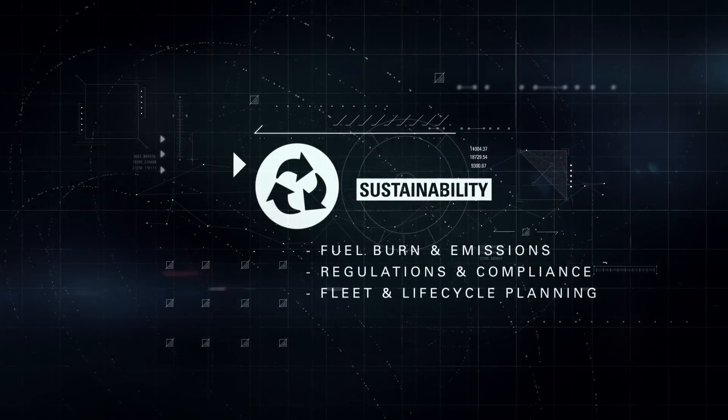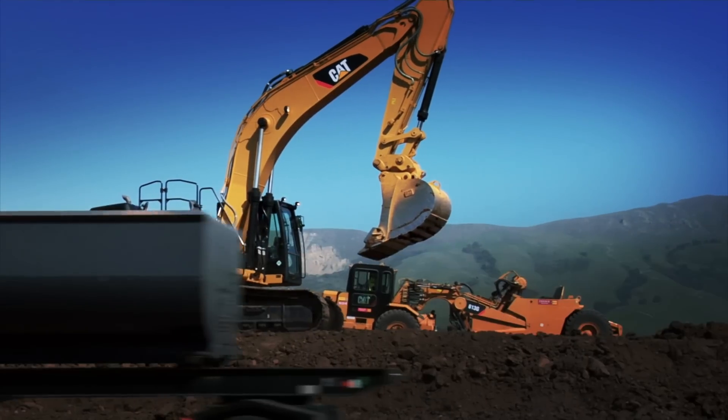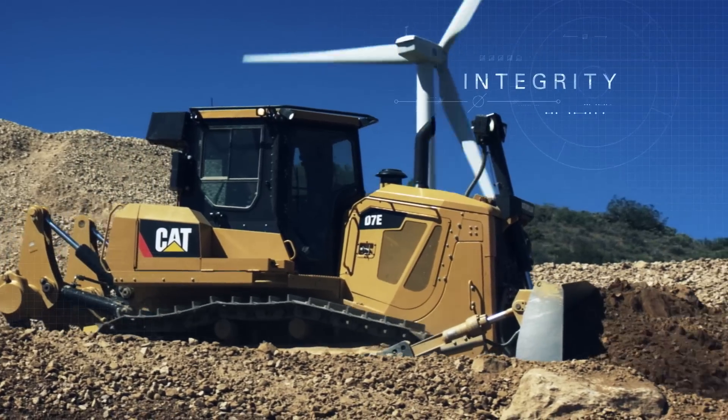Sustainability — reduce environmental impact and simplify compliance reporting. By monitoring fuel burn and managing resource consumption, you not only improve the efficiency of your job site, you gain the integrity you want by doing your part to sustain our world.